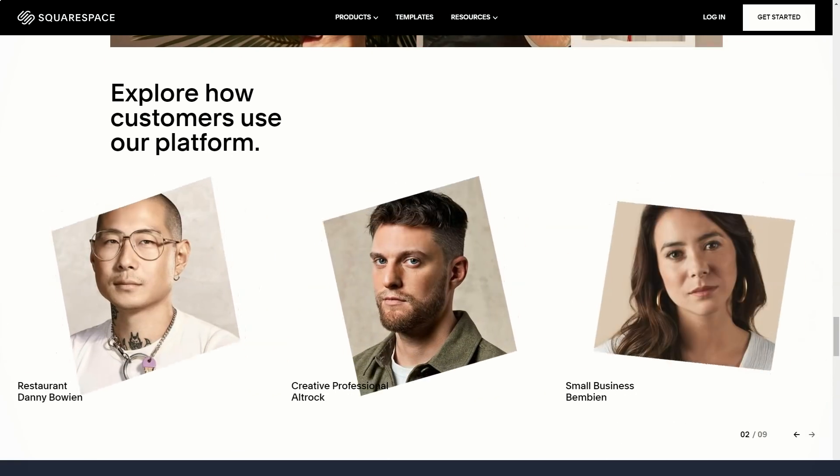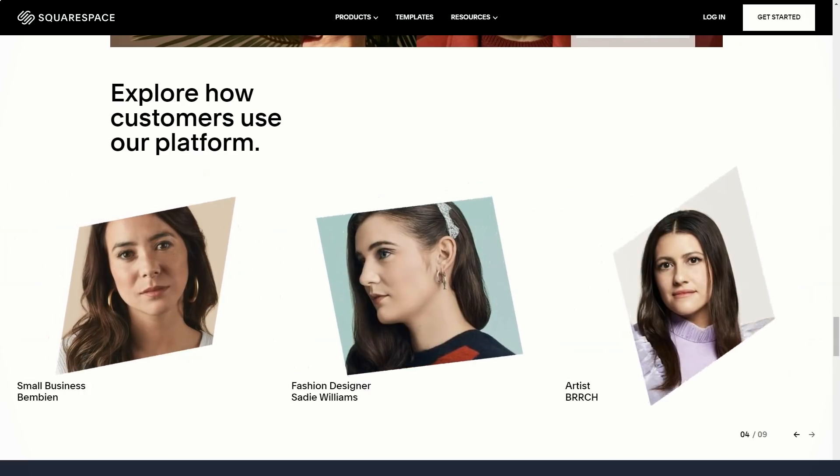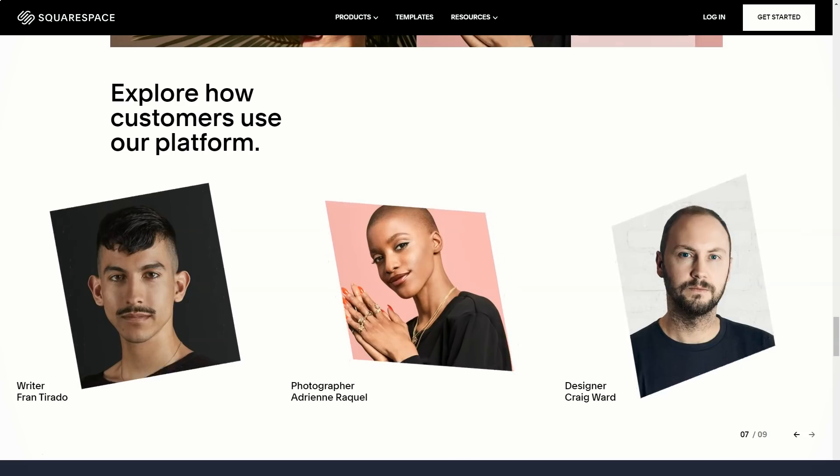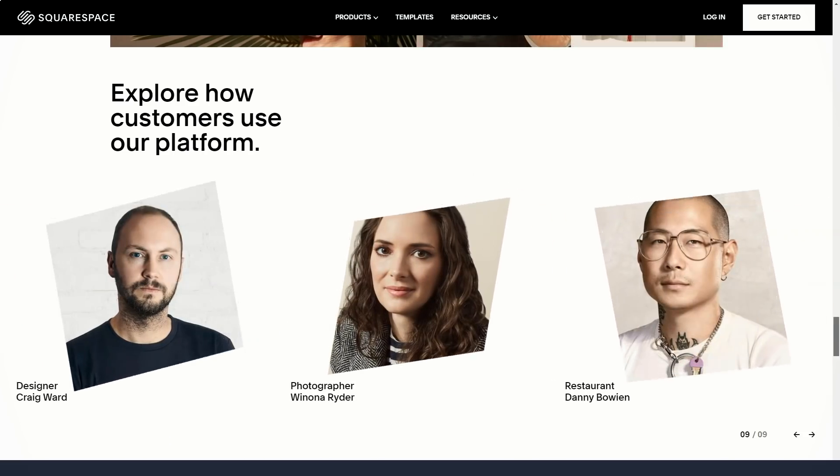Many website builders only display the home page in this mode. You will not be able to get an idea of the look of the entire site as a whole immediately, but only after you have performed a certain series of actions.